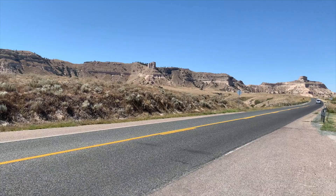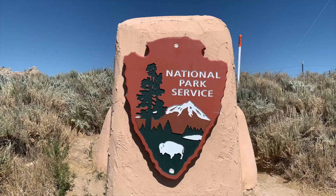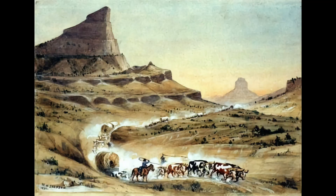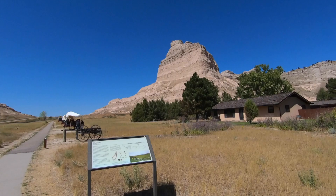Over 250,000 westward immigrants passed by Scotts Bluff between 1843 and 1869. This is part of the Oregon Trail used by folks who left their homes back east to move to Oregon and California. Hello, welcome to this episode of History Hunters. We're in Nebraska — Scotts Bluff, to be specific — here to check out what used to be the Oregon Trail that went right through these two bluffs.